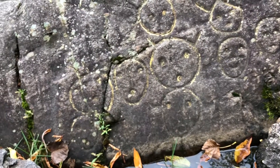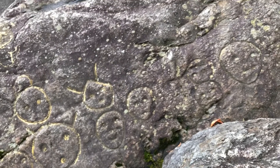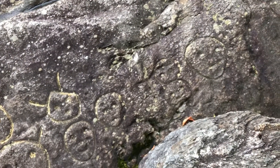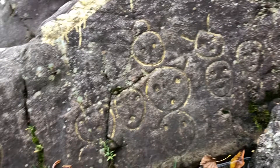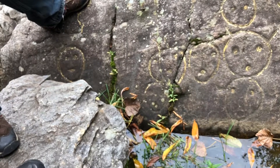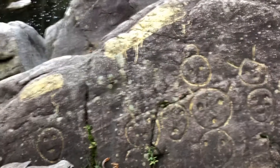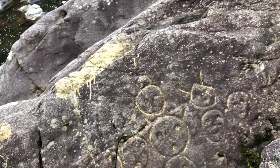We found the Bellows Falls petroglyphs. It did say that these were altered, but I wonder in which way they were altered. These might not have been altered, because the ones over there look so much newer than these.